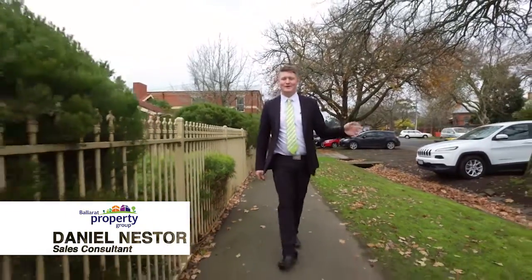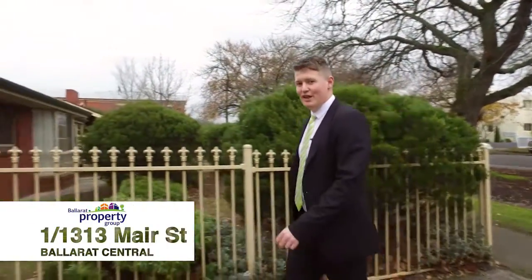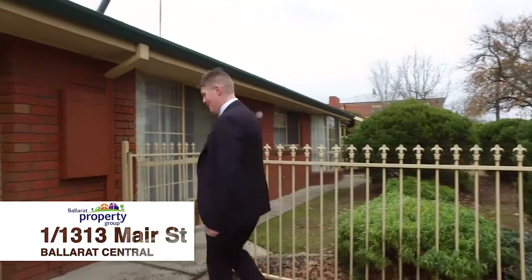Sandwiched perfectly between Lake Wenderee and the Sturt Street Central Business District is this wonderful townhouse known as Unit 1, 1313 Maher Street, Ballarat Central.